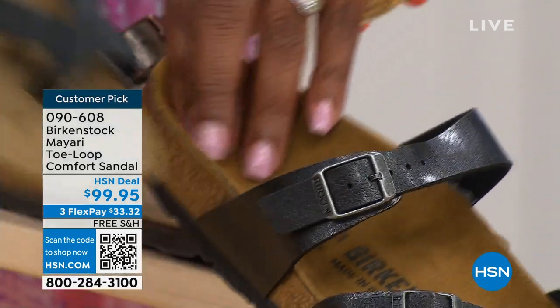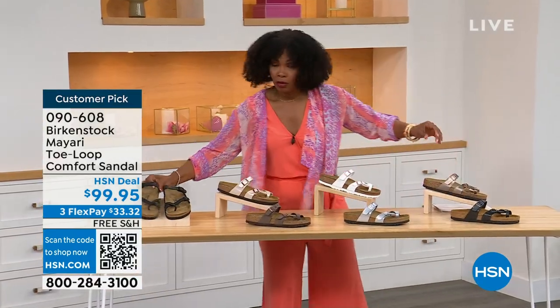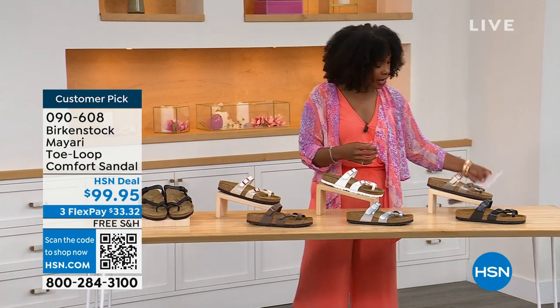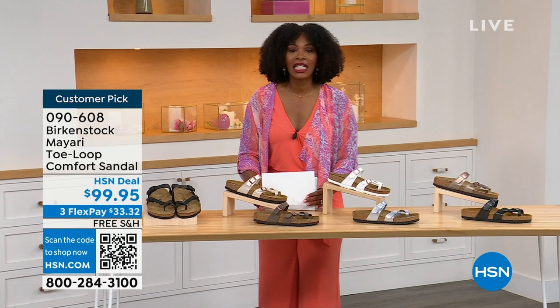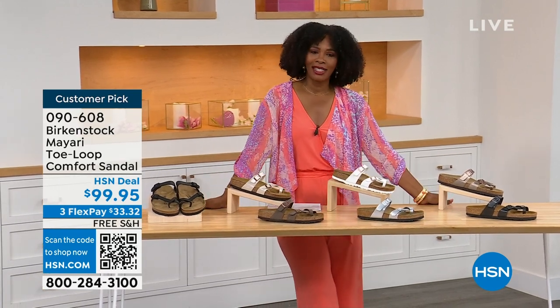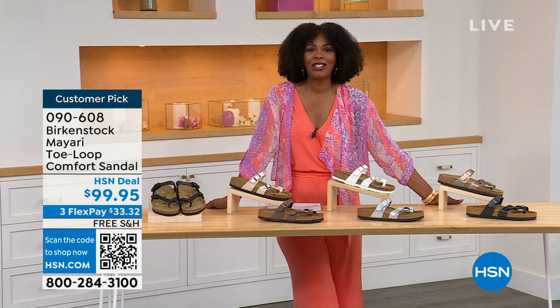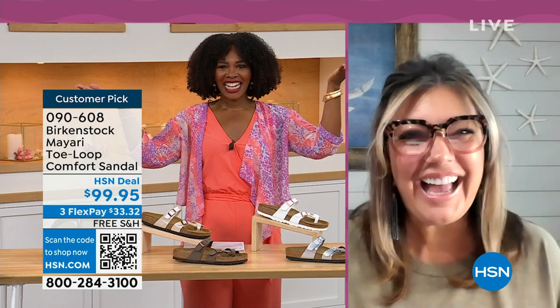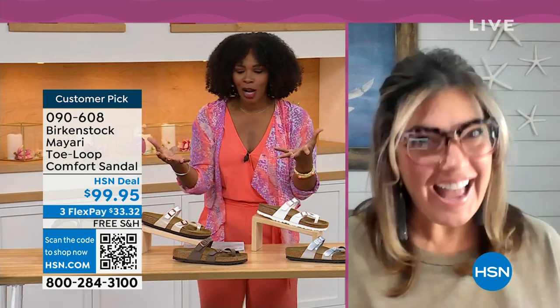Order your regular Birkenstock size because they do not change their size or footbed from size five to eleven and a half. Now we've brought in one of the experts — Courtney Kayser is joining us via Skype. Welcome in, Courtney. It's been a little while since we've had a chance to talk Birkenstock.